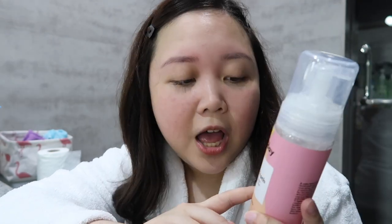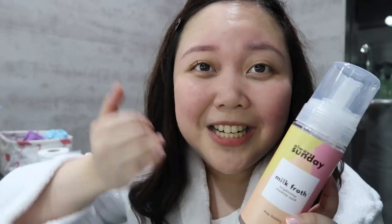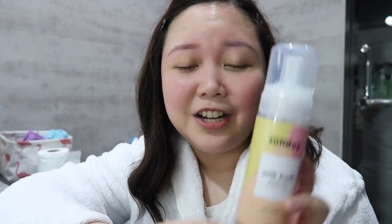I chose this cleanser mainly because it is a foaming wash. I think I've mentioned on my previous vlogs that I like cleansers na foam or bubble cleansers. Kasi you don't have to rub your face roughly to create bubbles — kasi it's already bubbles. So mas madali siyang gamitin sa face and it's easily spreadable. Feeling ko mas nalilinis yung face ko kapag bubbly na siya. I love this cleanser.